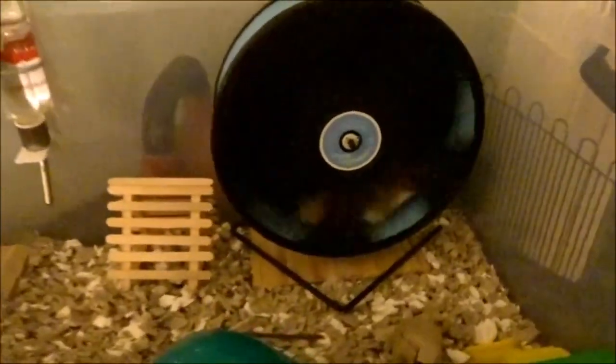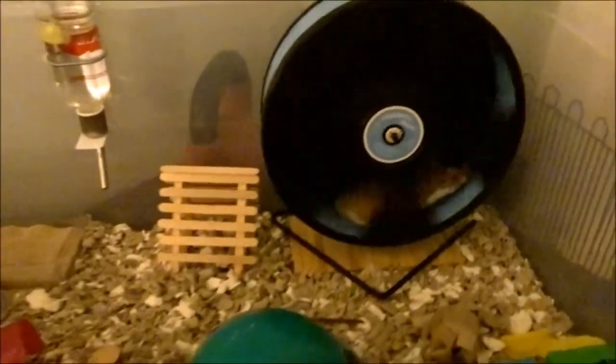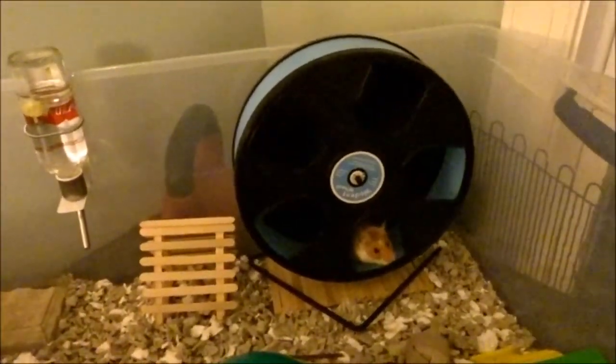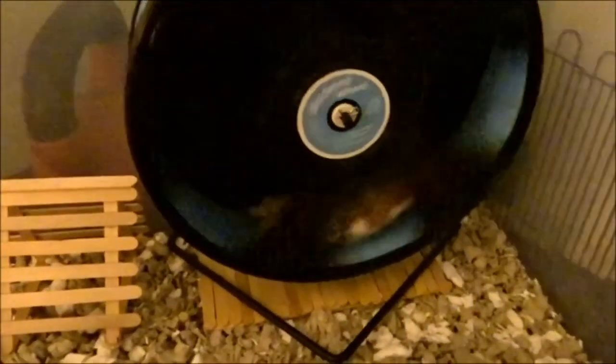Rhino is running on his 11 inch wheel for the first time — definitely no back arching. Sorry for the lighting right now, it's dark outside. I love that and I think Rhino is definitely getting used to it.